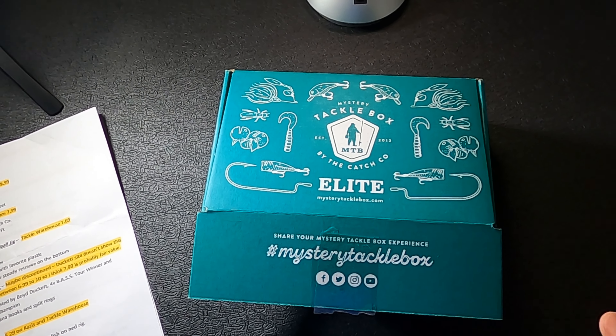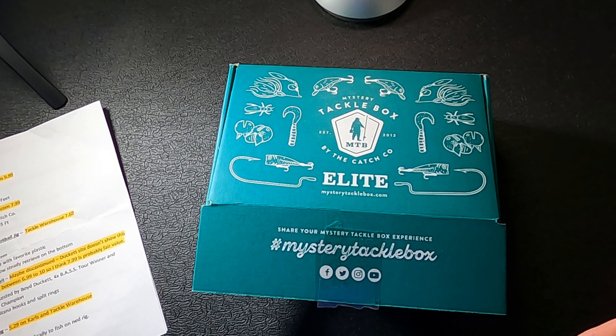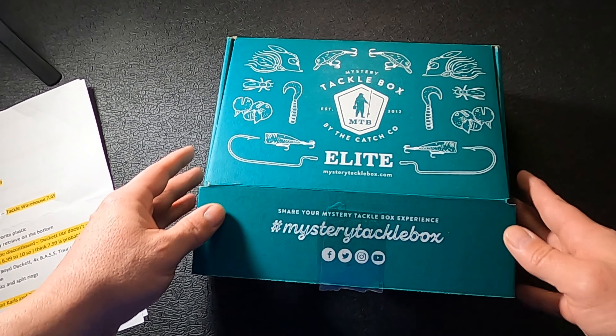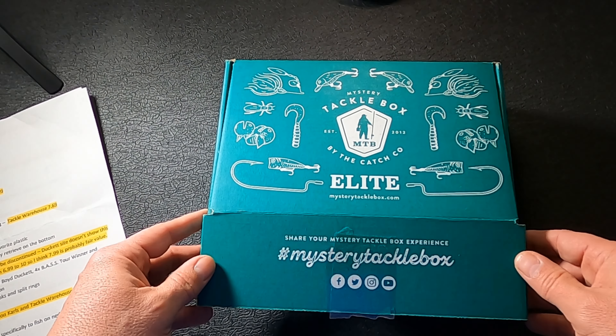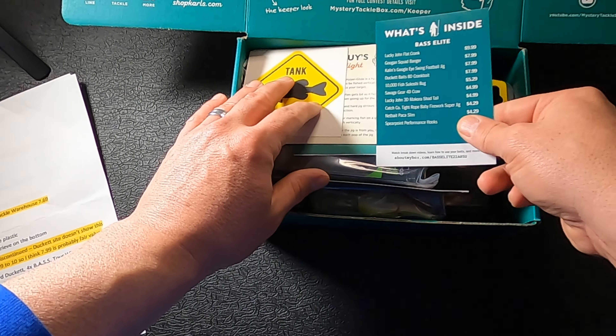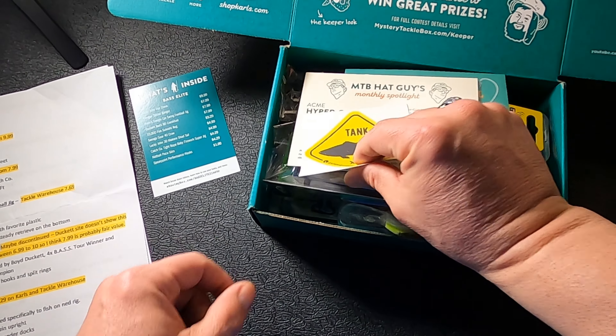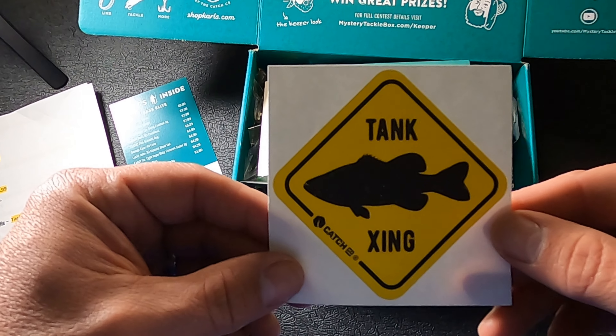Before we get into the box, I want you to know I did some market research, and I'll put that research in the description so you have access to the same information I already looked up on these baits. I want to make sure you have the advantage of seeing what I'm looking at so you can come to your own conclusions without having to do all the legwork. Let's open up the Mystery Tackle Box Elite for February 2021.